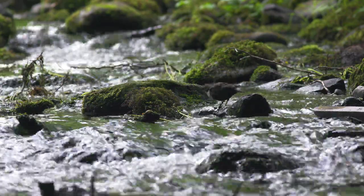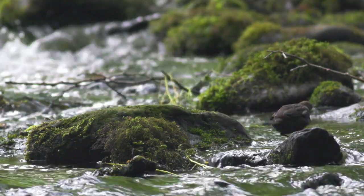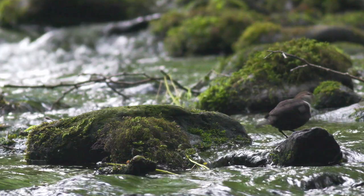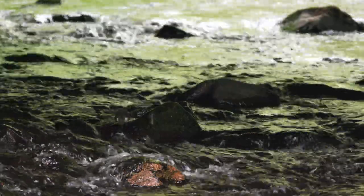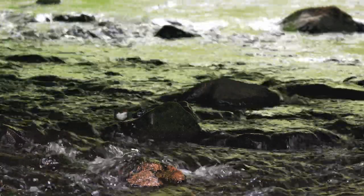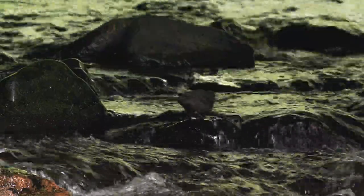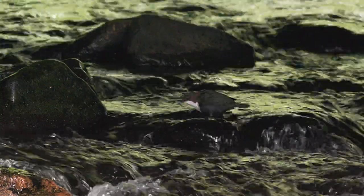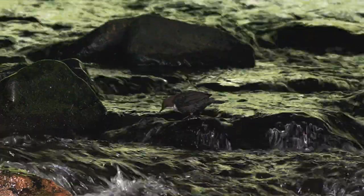Haweswater's streams are also an important habitat for the dipper — the UK's only aquatic songbird. These charming birds spend their lives near fast-flowing upland streams such as this one that winds through the woodland. Dippers get their name from their distinctive behaviour, bobbing up and down on rocks and dipping into the water in search of prey. Their diet consists of aquatic insects such as mayflies and their larvae.